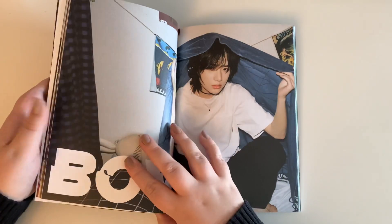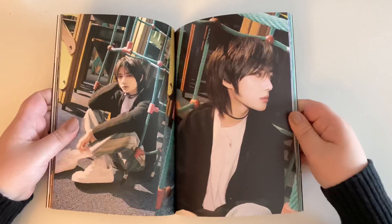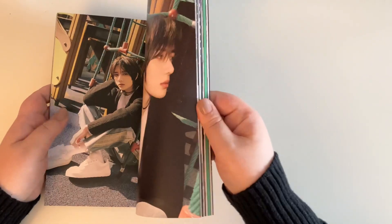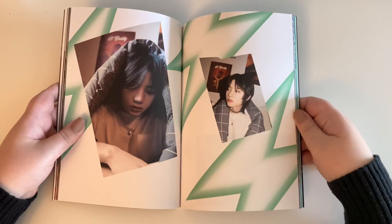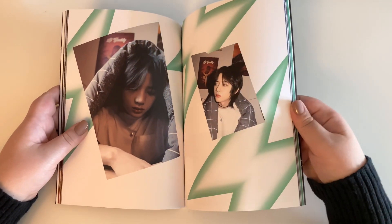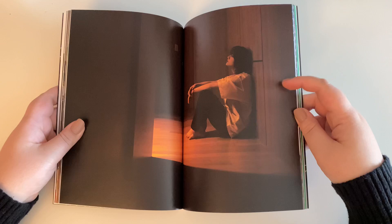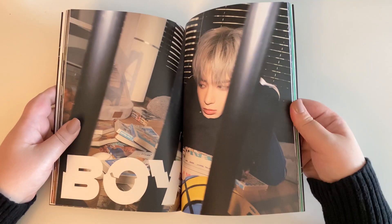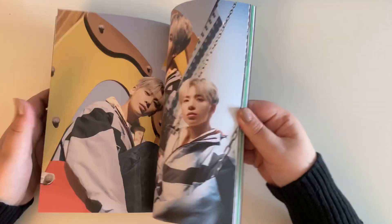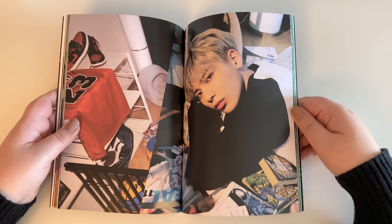This concept feels kind of sad but I still like it. There's Beomgyu — I really love his hair this comeback; he's probably bias-wrecking me the most. And then Taehyun — I think he's also bias-wrecking me. I really like his hair color.